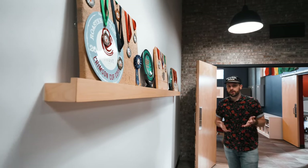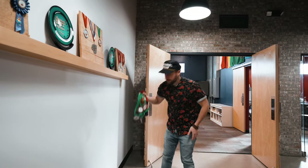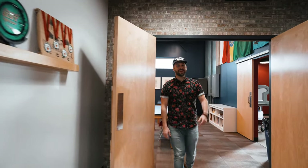One of the pillars of Crimson Cup is achievement, and one of the ways that we do that is through awards. This is a display of awards, and then we just have them lying around as well.